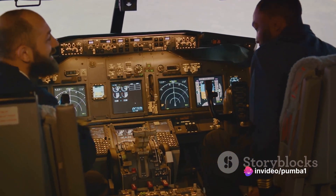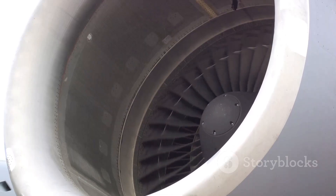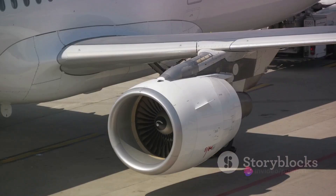What propels this marvel through the skies? The C-919 is powered by two extremely efficient LEAP-1C engines. These engines are the product of CFM International, a joint venture between two industry giants, General Electric and Safran Aircraft Engines. The wingspan of the C-919 measures approximately 35.8 meters, that's about 117 feet 5 inches.